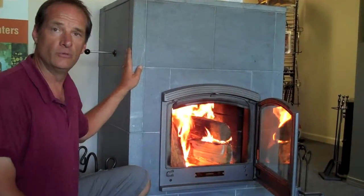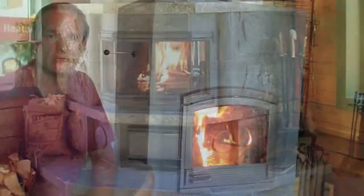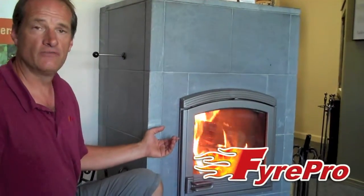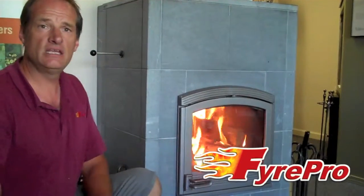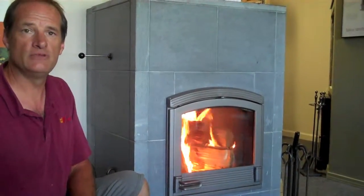Tula Kiwi also offers custom design services, so you can come to us with your design of your space and we can customize a Tula Kiwi to fit exactly your design taste. We have bake ovens, we offer benches — pretty much any custom design that you're looking for, we can create that with a Tula Kiwi soapstone heater.